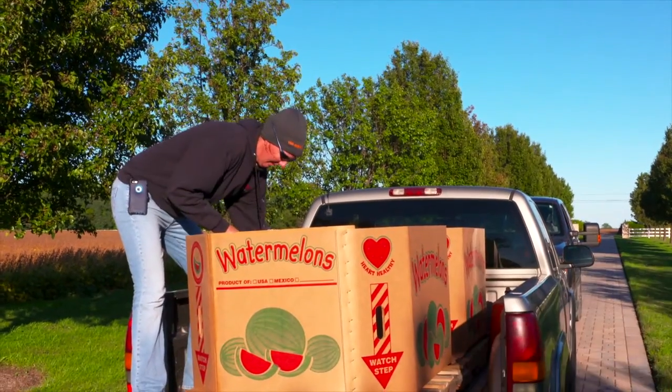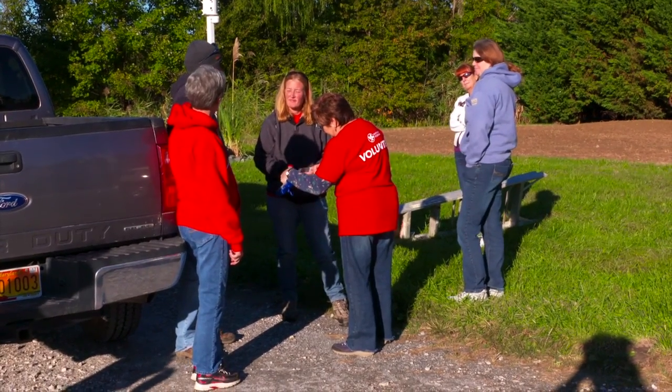My name is Amy Cawley. I'm the Farm to Food Bank coordinator for the Maryland Food Bank. We're based in Baltimore, Salisbury, and Hagerstown. My role as Farm to Food Bank coordinator is to get produce to the food bank in one of three ways.